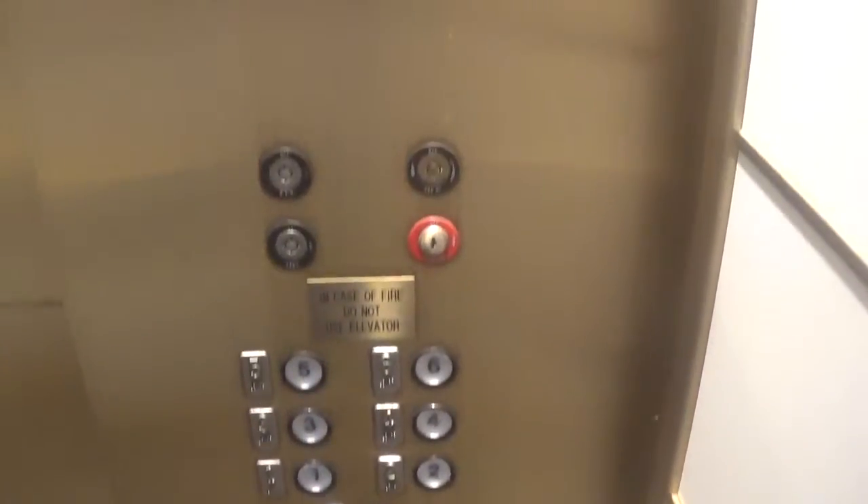Alright guys, we are at Foster Plaza 6 and get ready for an epic dry-powered Westy motor in 5, 4, 3, 2, 1, ignition.